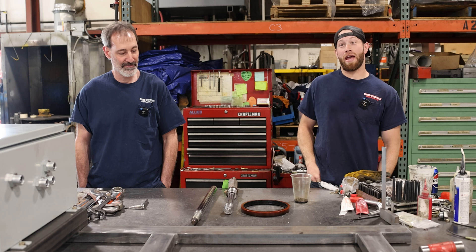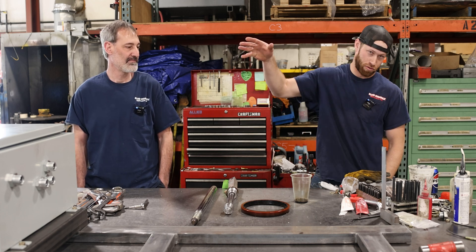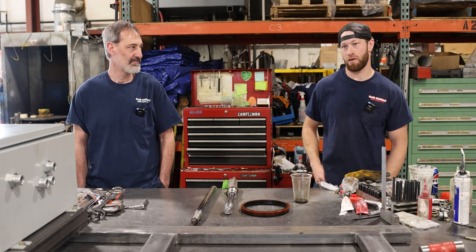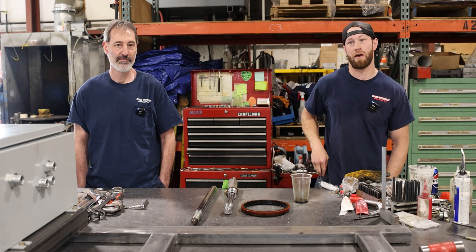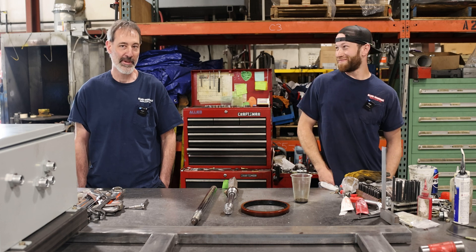I'm Devin, and I've been here for two and a half years. I am the lead on the cylinder side of the shop, so I take care of pretty much everything these guys can't, and Tim helps me out with stuff I don't know how to do — which is rare, because we pretty much know how to do everything.